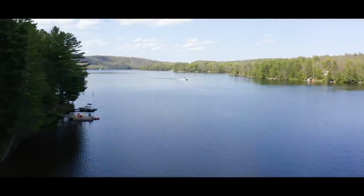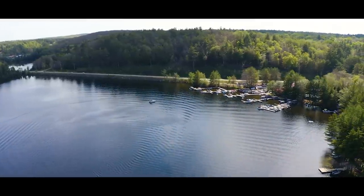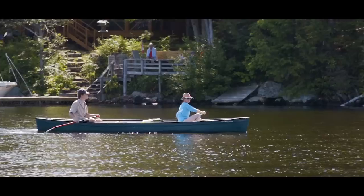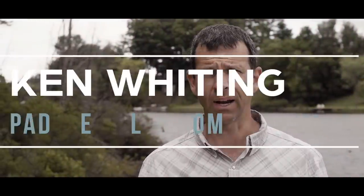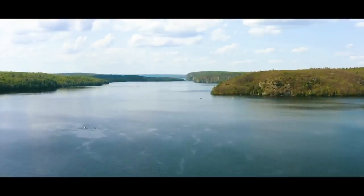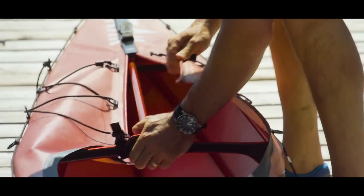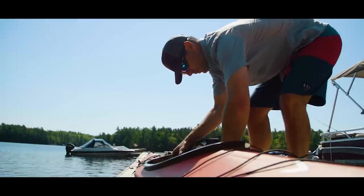Bon Echo Provincial Park is on a stretch of highway that I've literally driven hundreds of times. It looks like it's a fairly small park on the water's edge of Lake Mazinaw, but in fact there's a whole lot more to Bon Echo Park. It also encompasses a big swath of wilderness on both sides of that lake with tons of extra little lakes, portage routes, and great canoe tripping opportunities, as well as canoeing and kayaking on Lake Mazinaw itself.